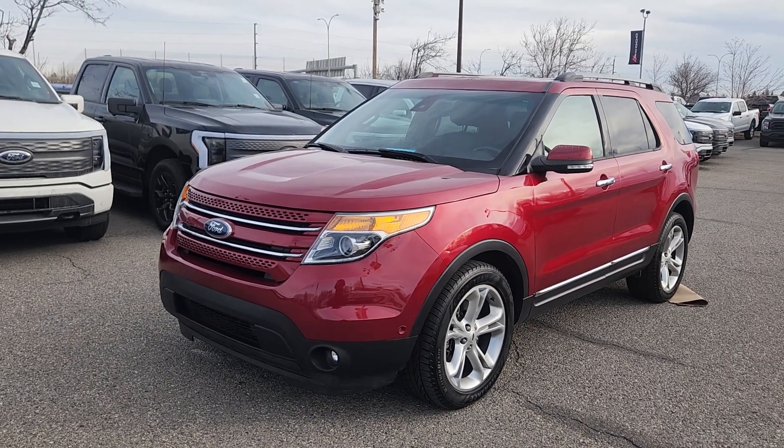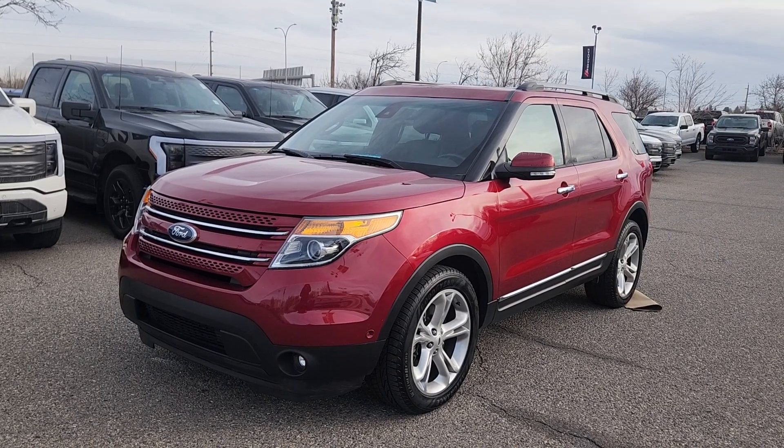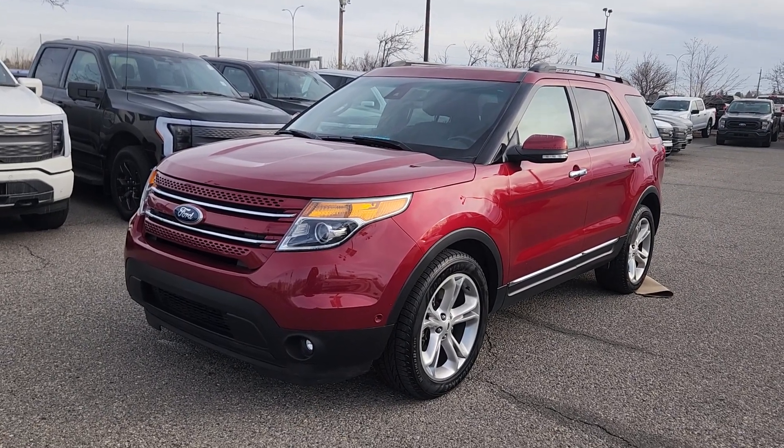If you'd like any more information on this 2015 Explorer, you can give us a call at 403-252-0101 or come visit us down at the Calgary Auto Mall.